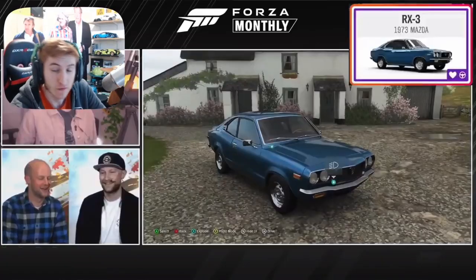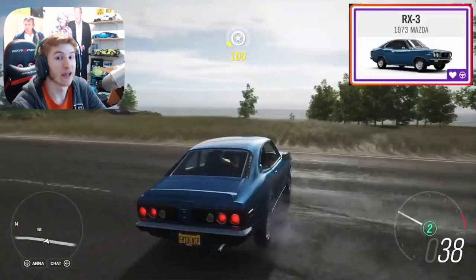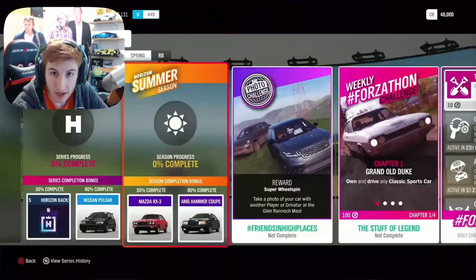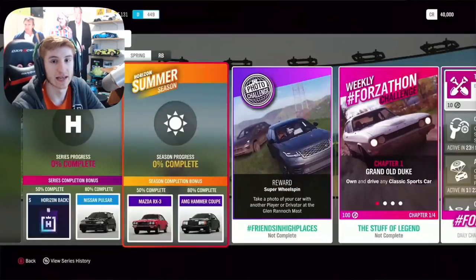Shown on screen right now — a few little photos of it. It's a very old school Mazda. And then for 80% completion, you can get the AMG Hammer Coupe. Through some exclusive championships and the trial, there are some quite cool cars, including the Huracan Performante. If you've not already got that, you can get it that week.